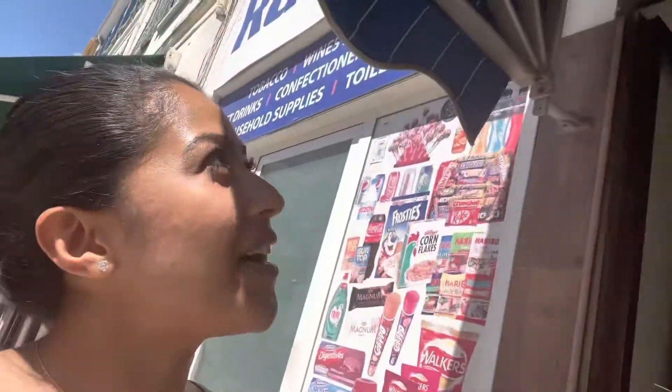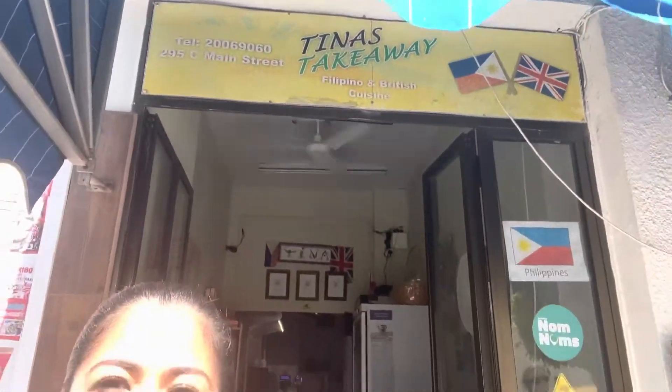Welcome back to my channel, my name is Natalie. For those of you who don't know me, I make videos all about tarot. I was just walking and I found this Filipino takeaway — I just saw the flag of the Philippines and thought, oh my gosh!